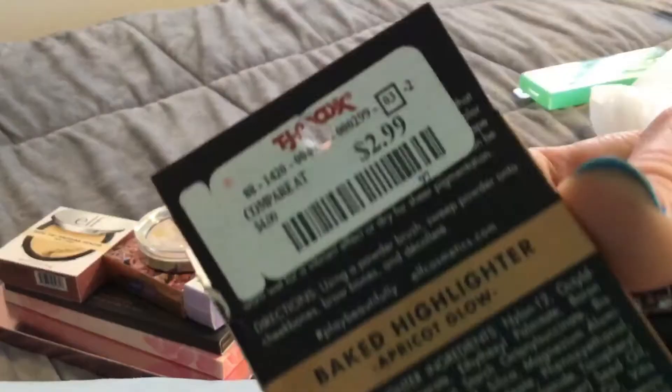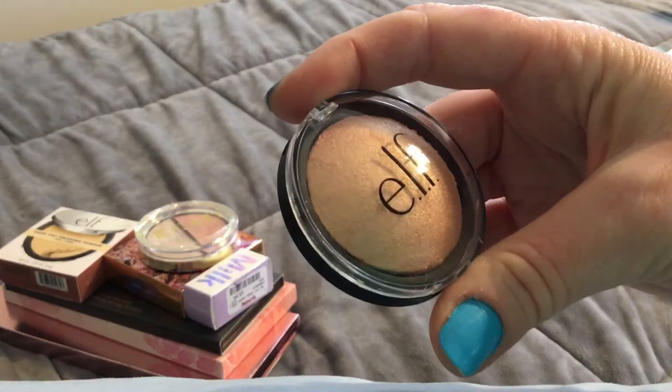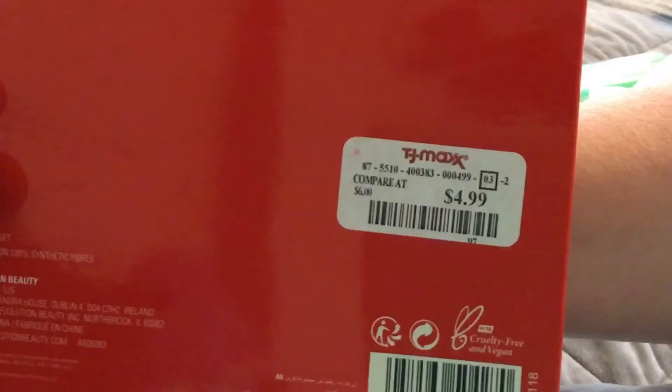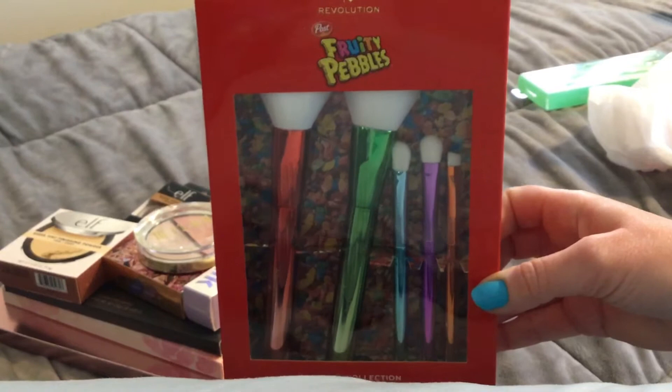For $9.99 I found the ELF Baked Highlighter in Apricot Glow — the package is a little beat up but the product inside is not, and it has a beautiful shimmer to it. For $4.99 I found the Fruity Pebbles brush set. It's like the cereal but as a makeup line, and it's adorable.